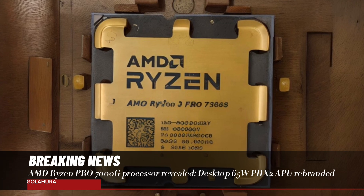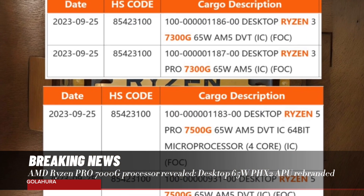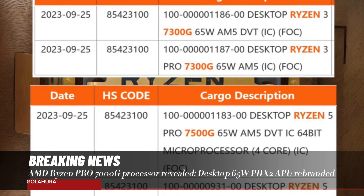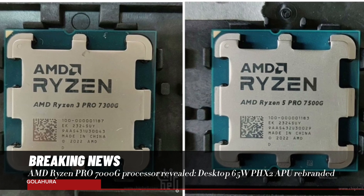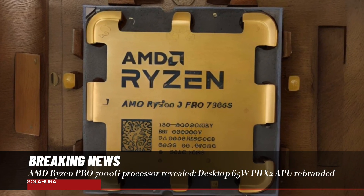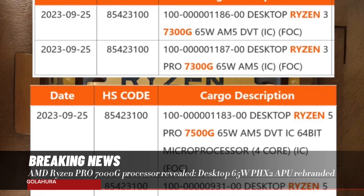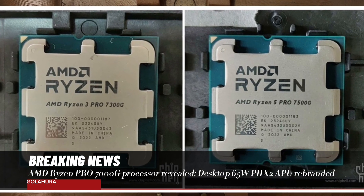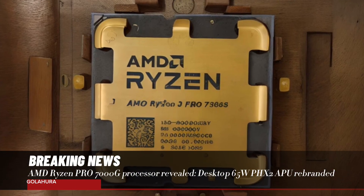AMD Ryzen Pro 7000G Processor Revealed — Desktop 65W PHX2 APU Rebranded. New details have emerged about the next-generation AMD Ryzen Pro 7000G series processors. Chip Health Forum user QYE shared physical images of the AMD Ryzen 3 Pro 7300G and Ryzen 5 Pro 7500G processors today.